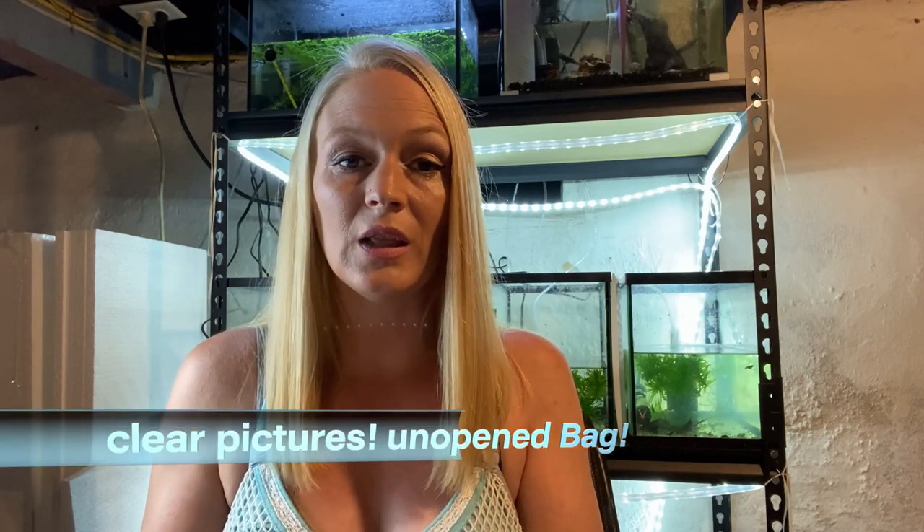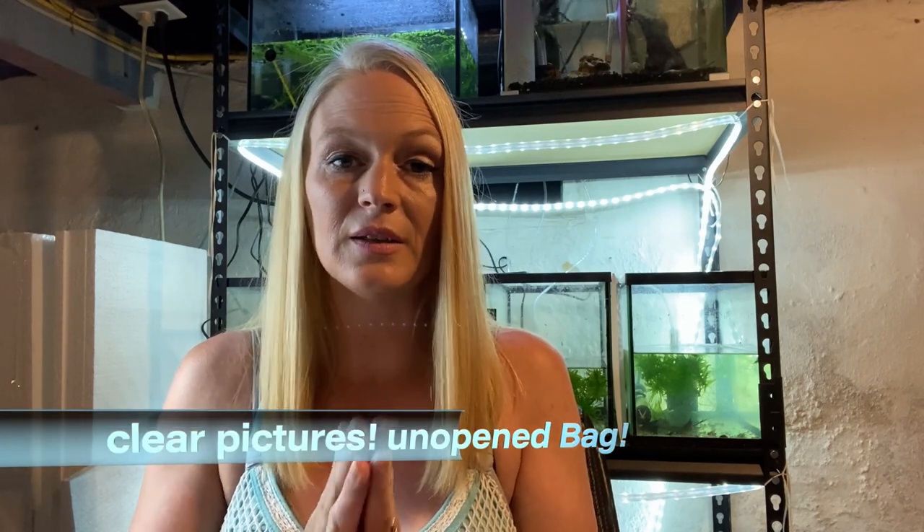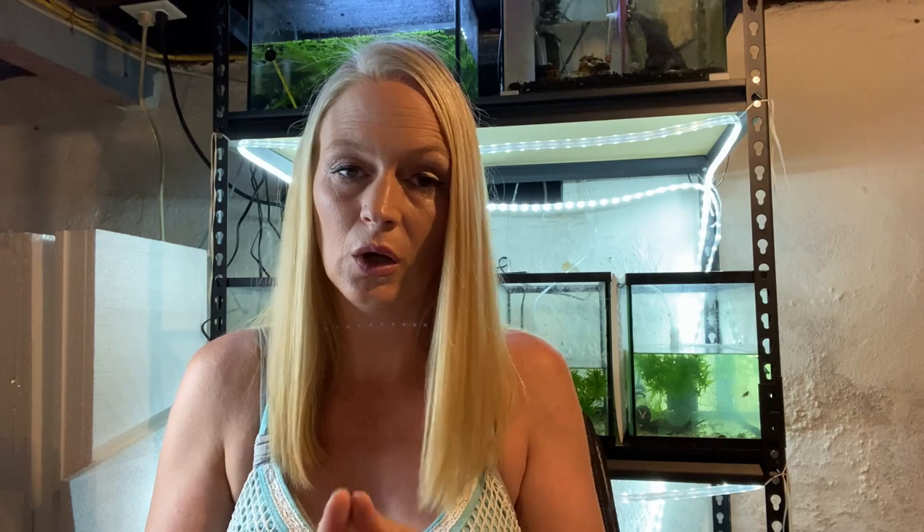First things first: do not, under any circumstances, open that bag. Make sure that you get very clear pictures of the deceased fish in the unopened bag. That is the most important part of the whole DOA policy.